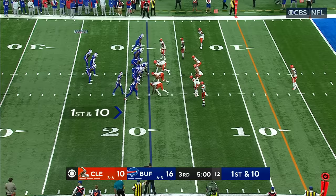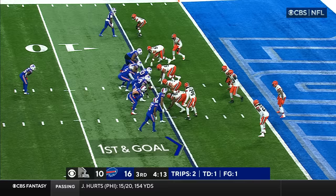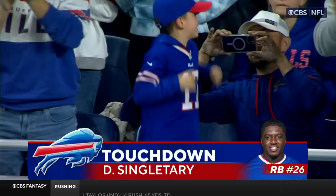Buffalo football, first and ten. Singletary up the middle, at the ten, five, and down at the four. First and goal, Buffalo. Singletary, and he's going to walk it in for a touchdown. So the Browns can't convert on fourth and one and the Bills go the other way for six.